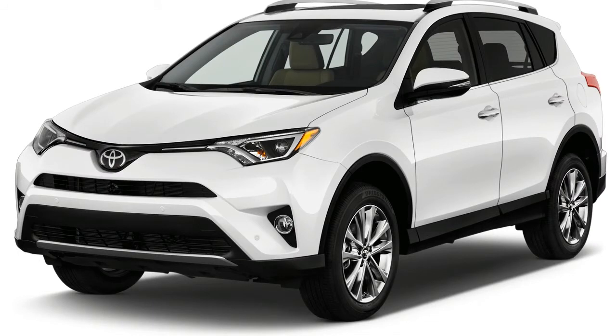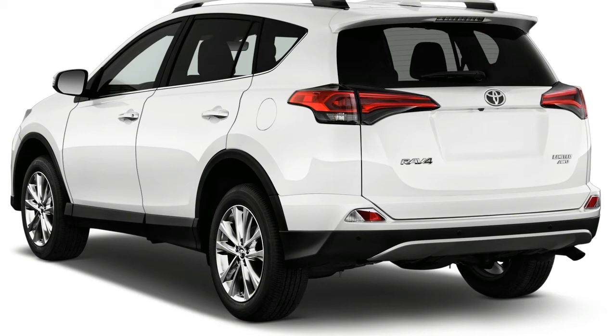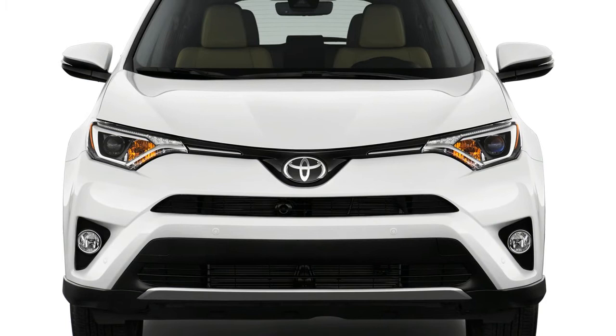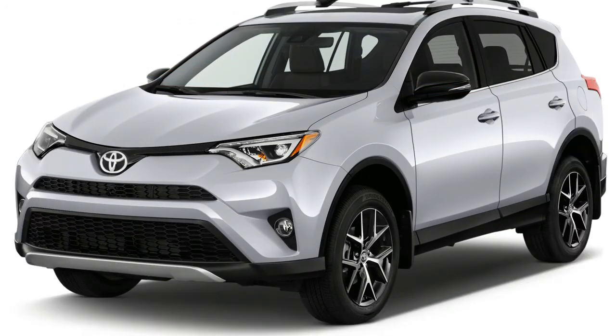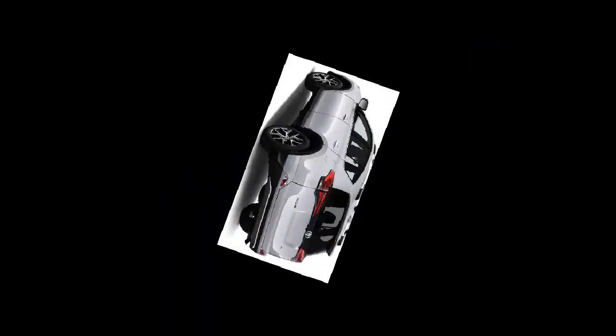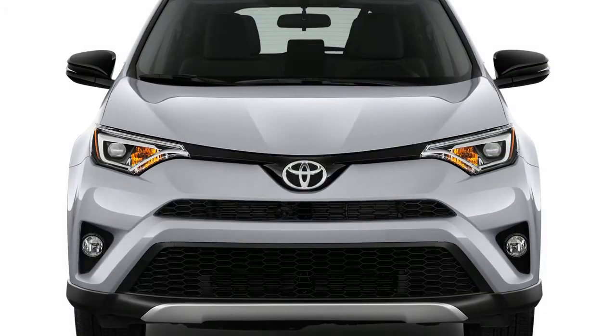The RAV4 is nicely screwed together, but few of its materials impart an upscale feel. That's alright at LE and XLE price points, but the $35,000-plus commanded by the RAV4 Platinum should at least deliver real leather upholstery and a few more soft-touch panels. On the other hand, the RAV4 does an admirable job of muffling the outside world. Since this generation's introduction, Toyota has added more sound deadening and installed acoustic glass around the front passenger compartment.